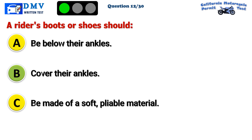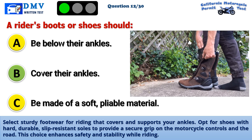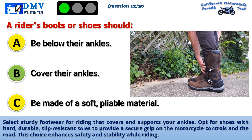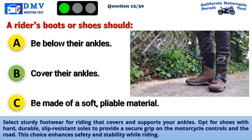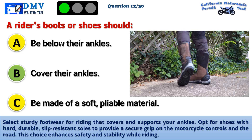The correct answer is B: Cover their ankles. Select sturdy footwear for riding that covers and supports your ankles. Opt for shoes with hard, durable, slip-resistant soles to provide a secure grip on the motorcycle controls and the road. This choice enhances safety and stability while riding.